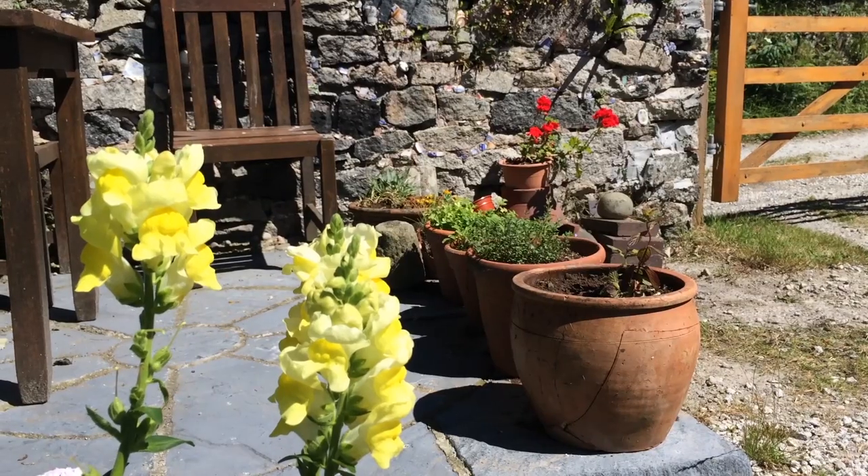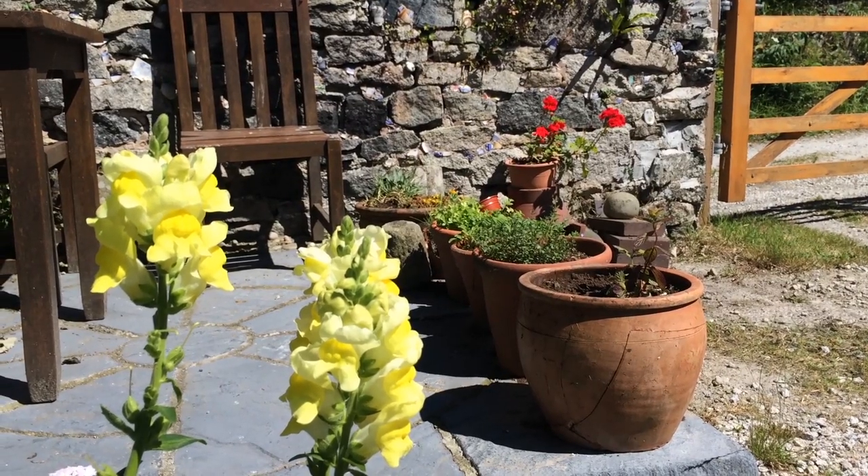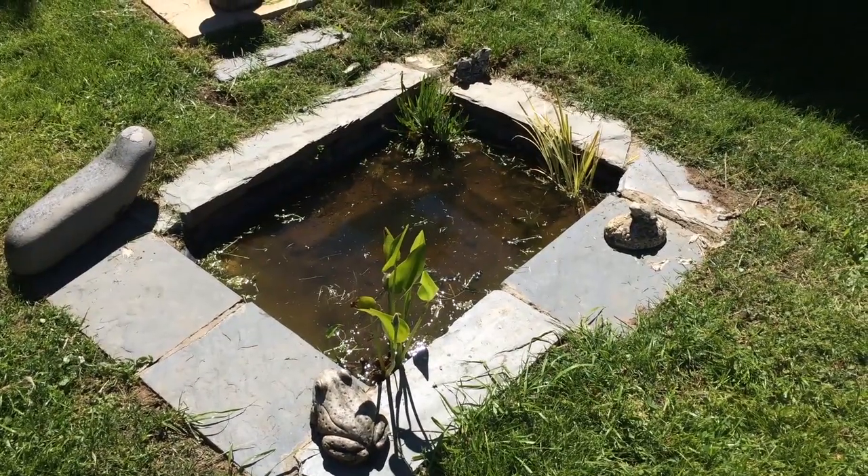We've got a nice little seated area that gets the sun in the late afternoon. And a patio that gets the sun in the morning and one in the afternoon. Just how I want it now.